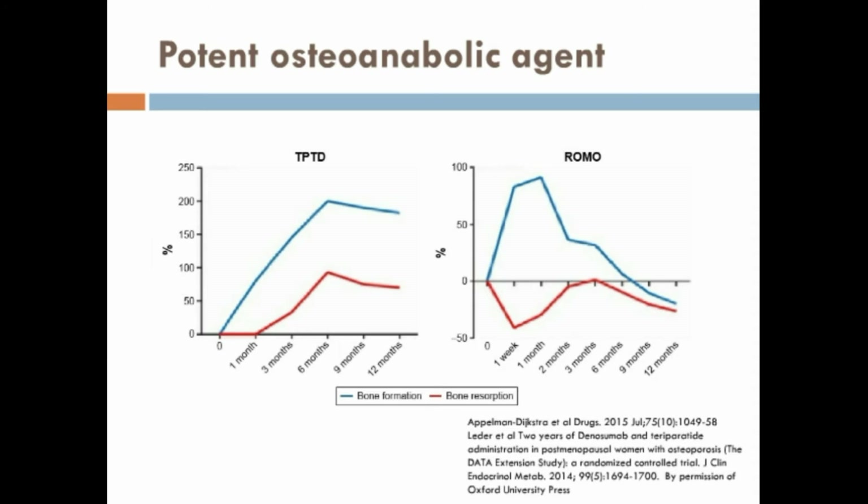Inhibiting sclerosidine, Rheumosurismam leads to a significant increase in bone formation and a decrease in bone resorption, as seen in the figure on the right, where the blue line represents bone formation and the red line represents bone resorption.